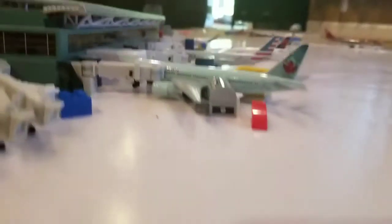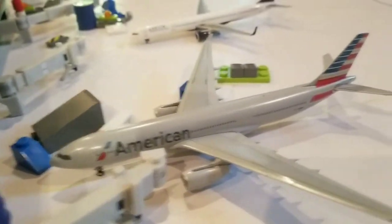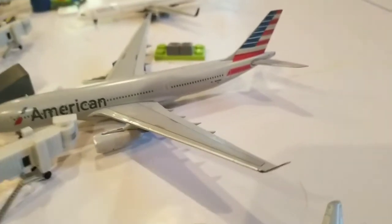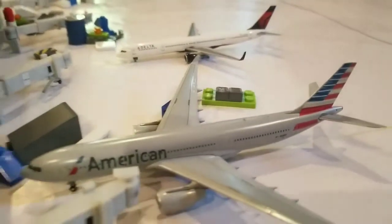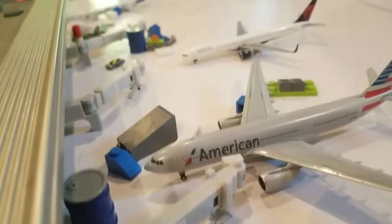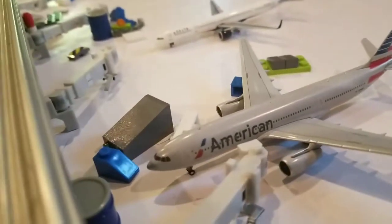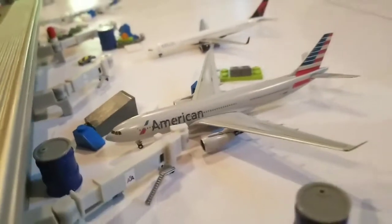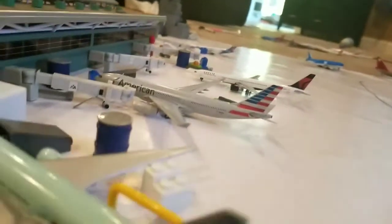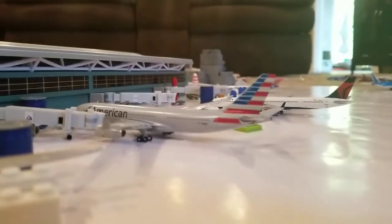Let me show you the new American. It's really nice — bigger than I thought it would be. I like the tail, I like the wings, big engines, really long, and a huge tail. It's just awesome. So far it hasn't been broken, but let's try to keep it that way. Thanks for watching, bye!